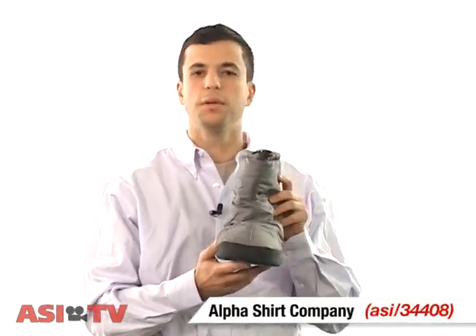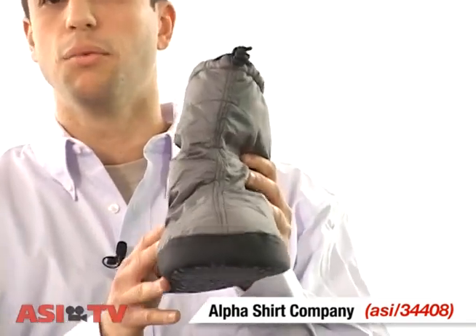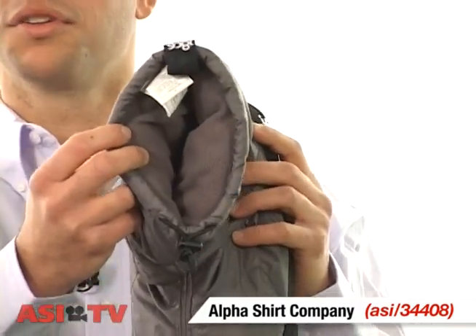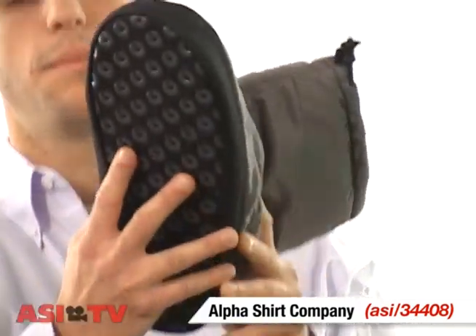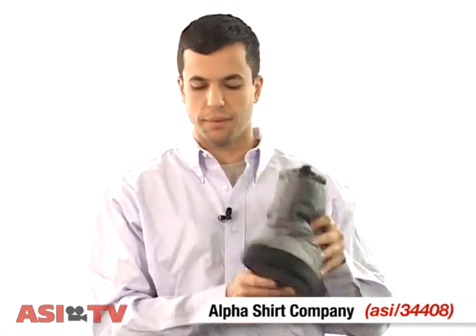First up, we have these powder booties from Alpha Shirt Company. A couple of features: it's got a polyester shell with wind and water resistance. Inside, a stretch fleece lining with moisture wicking technology. On the bottom, a nylon sole with silicon rings for some added grip. For this, you want to consider maybe a ski trip incentive or a winter resort — they can stock these in their gift shop.